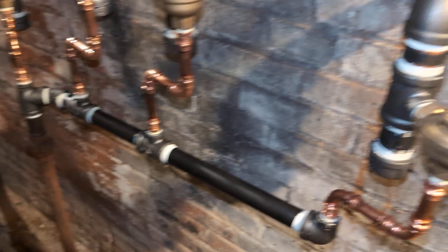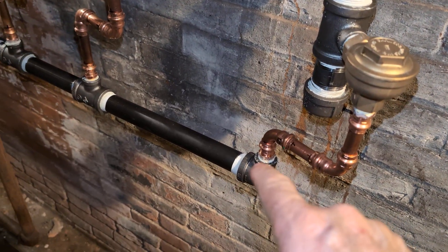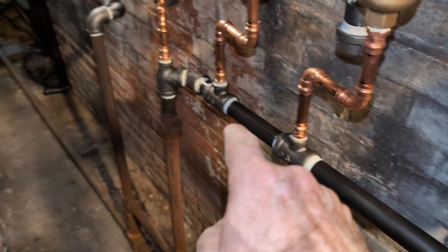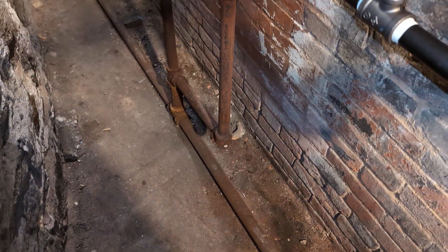So this is the steam supply, the trap, a drip connector, and then our new dry return — a dry return which goes to the boiler feed pumps.